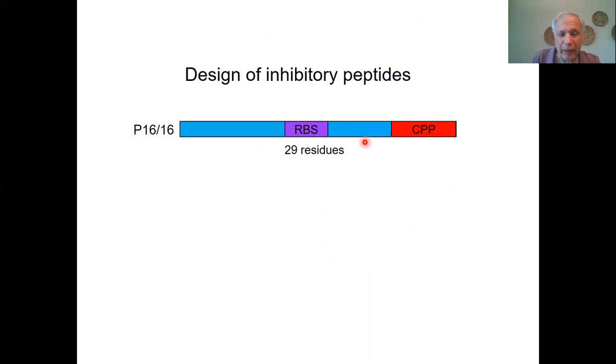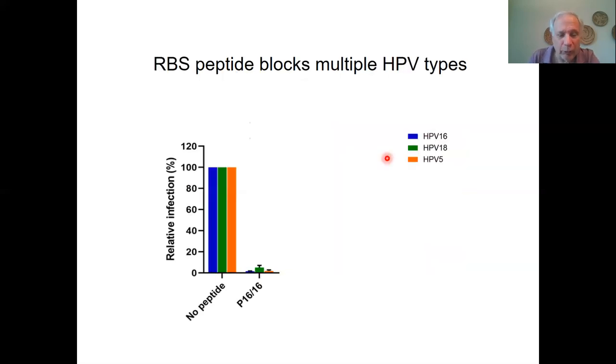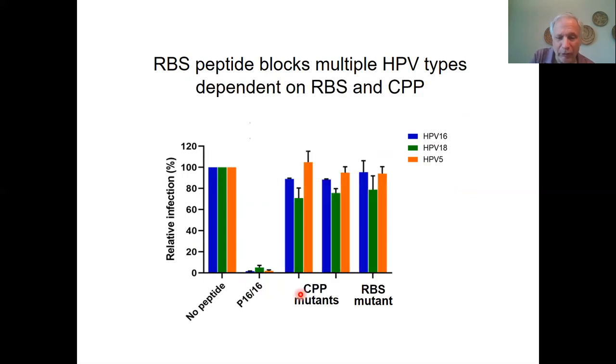Pengui designed some peptides that are very short, only 29 amino acids. They contain a retromer binding site and the cell penetration sequence, as well as some mutant peptides that have lost one or the other of these elements. She simply added these peptides to the cell medium for an hour before infecting with virus. As you can see here, with the wild-type peptide we see a dramatic inhibition of infection of three different high-risk HPV types, virtually abolishing infection. She further showed that this peptide can actually bind retromer in cells and titrate retromer away from the incoming virus. When she added instead the mutant peptides — either the cell penetration mutant or the retromer binding site mutant — she blocks this activity, consistent with the model of how it's acting.